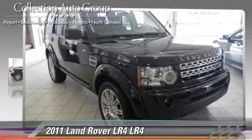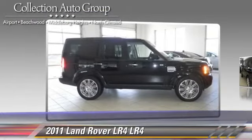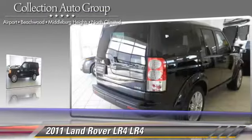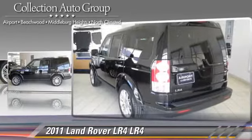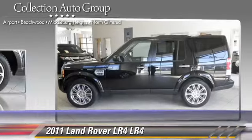Powered by a 5-liter V8 engine with a 6-speed automatic transmission, this vehicle has fewer than 25,000 miles on the odometer and gets up to 17 miles per gallon. This Land Rover features parking sensors,